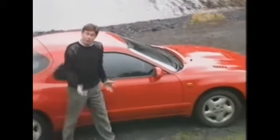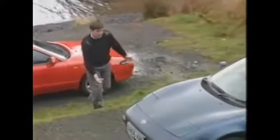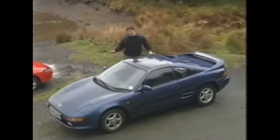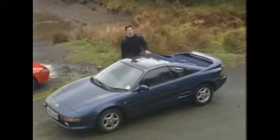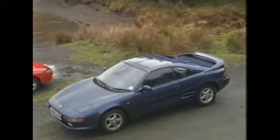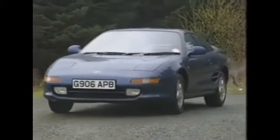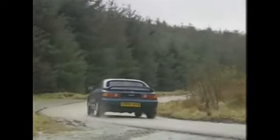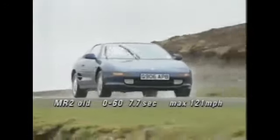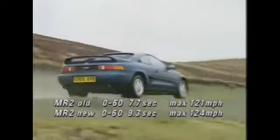Toyota have done another complete redesign on their popular MR2. First introduced back in 1985 in an angular shape, the new model features a curvaceous 1990s look, but still retains that mid-engine layout. More or less everything else has changed. The car is nine inches longer, a little wider and lower, but in some ways softer and more civilized. Toyota are even offering an automatic version, mated to the less powerful 119 horsepower engine. With the new car weighing over 300 pounds more than the old, the performance suffers as well.